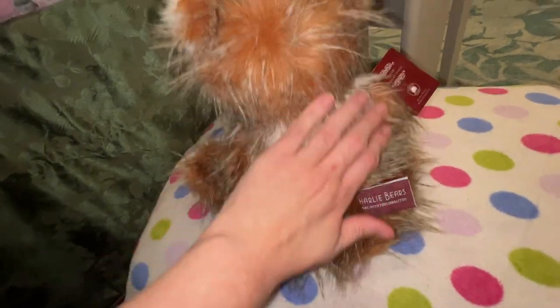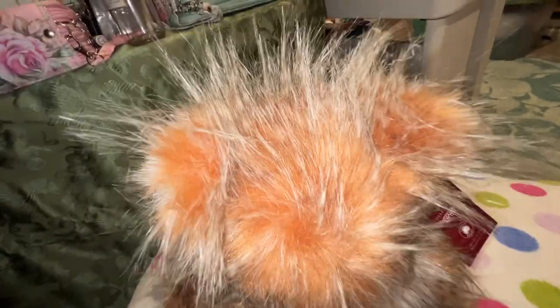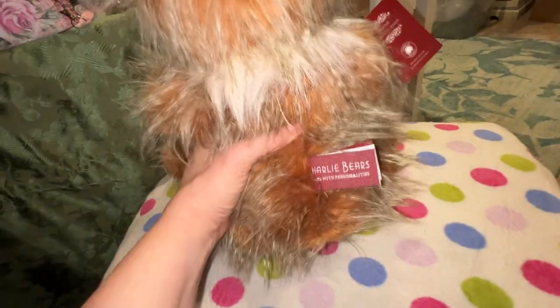He's got more of the scruff back here and you can comb him with a metal comb — look at those spikies! He's so funny, and he sits well. He's pretty heavy, a good heavy bear.